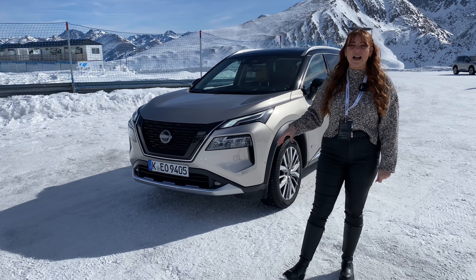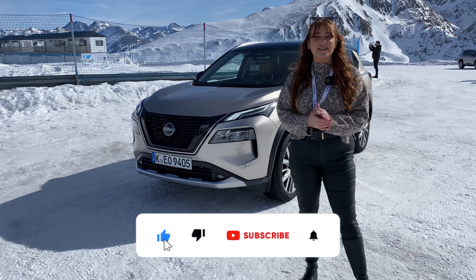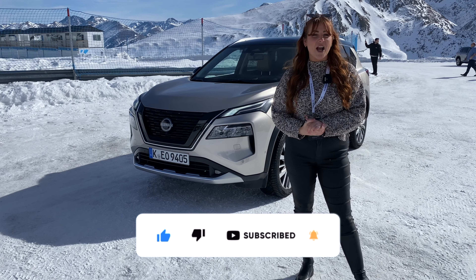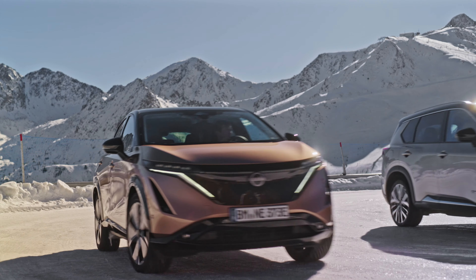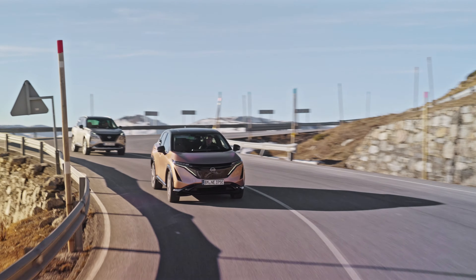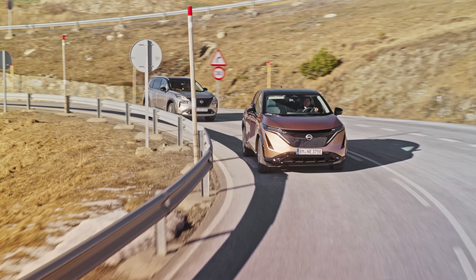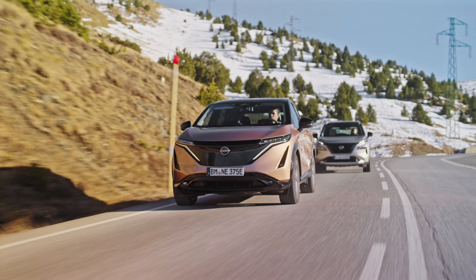What an experience — I have been seriously impressed with this car. It's so good on road but also on snow and ice. Thank you so much to Nissan for this experience, it has been fabulous. If you're interested in the Nissan X-Trail, you should definitely check one out. If you like content like this, please don't forget to hit the subscribe button. Until next time, guys — see you later.